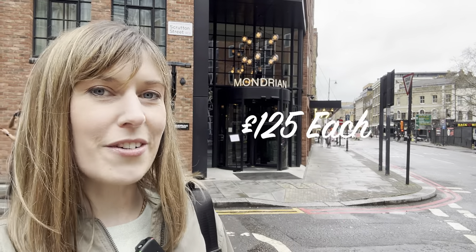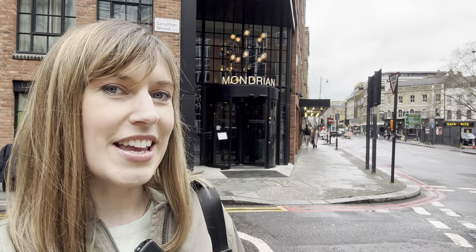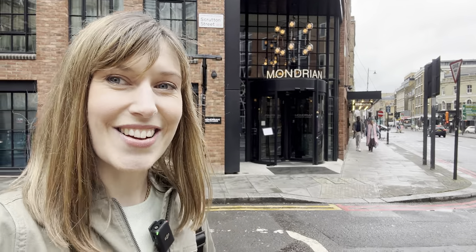It costs £125 for general admission and £175 for VIP, so we're going to go inside and see whether it's worth the price. I'll give you a review and rating at the end. Let's go on in.